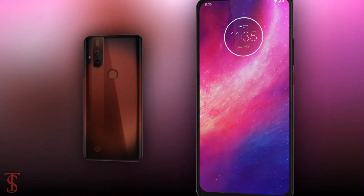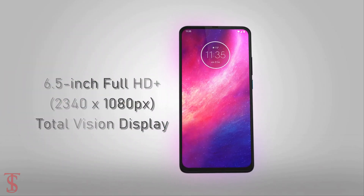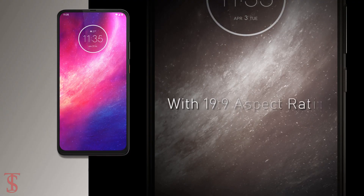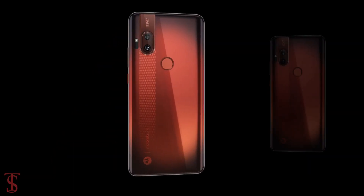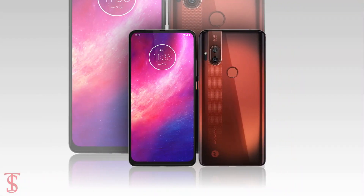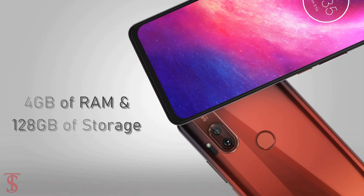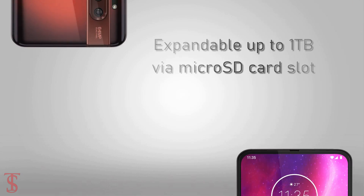Talking about the specifications, the Motorola One Hyper supports a 6.5-inch IPS Total Vision display with Full HD resolution and a 19x9 aspect ratio. Under the hood, the phone comes powered by the Qualcomm Snapdragon 675 chipset paired with an Adreno 612 GPU. The smartphone packs 4GB of RAM and 128GB of inbuilt storage, expandable up to 1TB via microSD card slot.